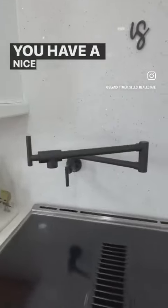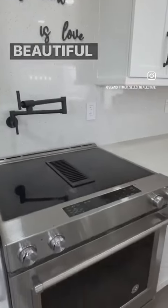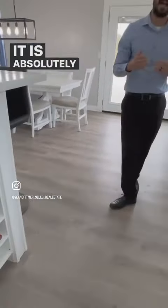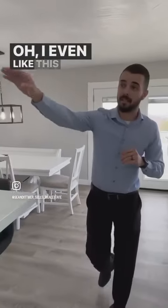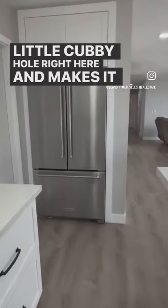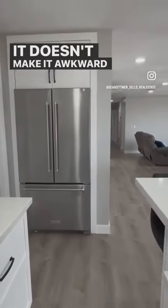You have a nice pot filler right there, beautiful appliances. It is absolutely gorgeous. I even like this refrigerator that is tucked up in this little cubby hole right here — it makes it very nice because it doesn't make it awkward in the kitchen.